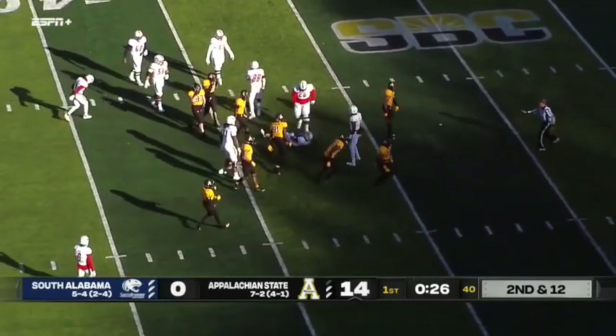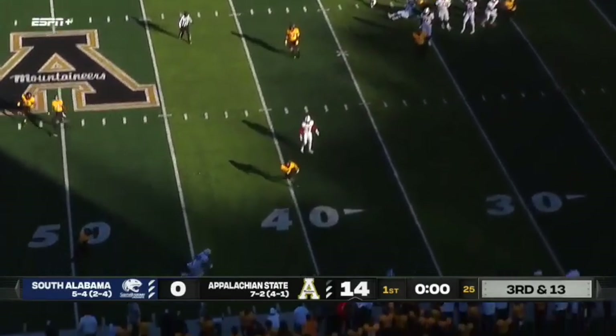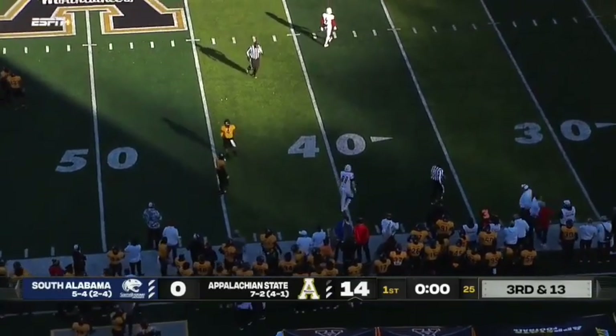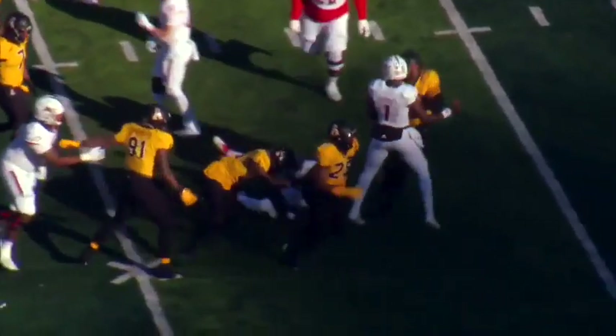Terryon Avery trying to get loose and goes nowhere. 16 plays, 24 yards for South Alabama in this one. And on third down an errant throw into the Mountaineers sideline. That'll do it — end of quarter one. 14-0, Mountaineers on top here at Boone.